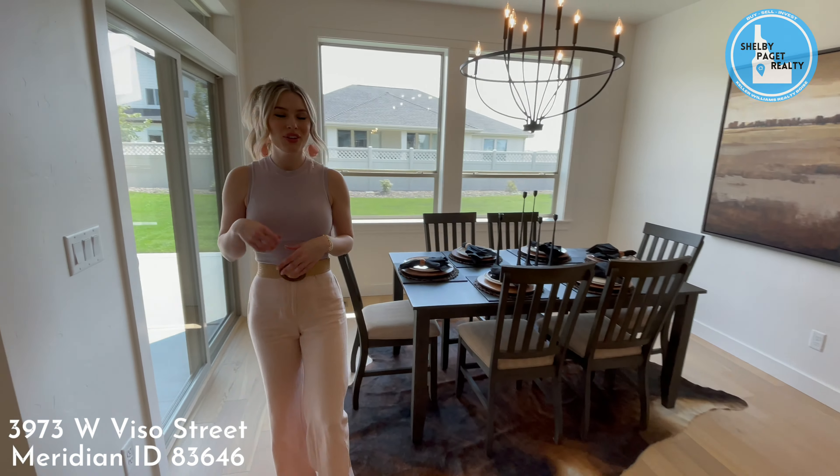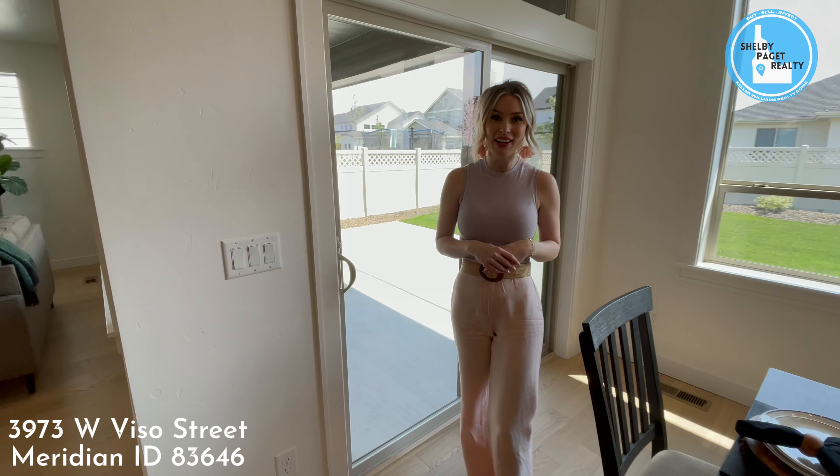And after a long day, you can come out to the large covered patio with the south-facing backyard.